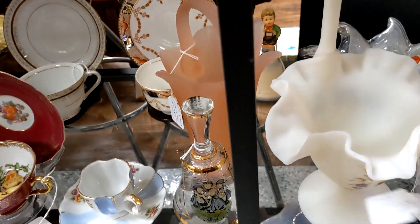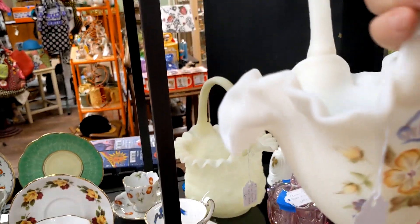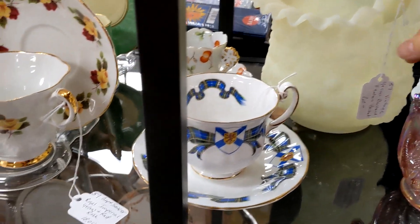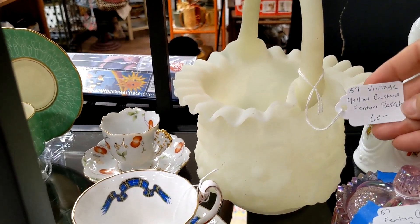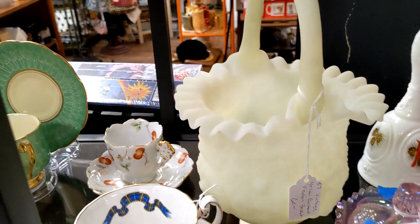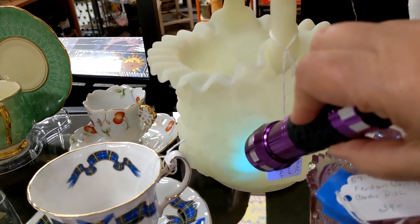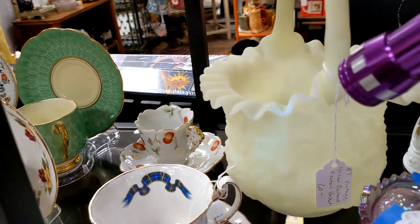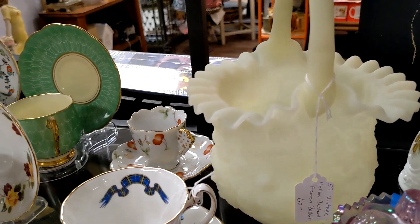This looks like Fenton — yep. That is pretty. That's satin glass. Here's some satin glass Fenton. I bet you that glows under black light — let me check. I have a black light in my purse. Look at that — it turns green! It's called custard glass. It has uranium in it; that's what makes it glow.